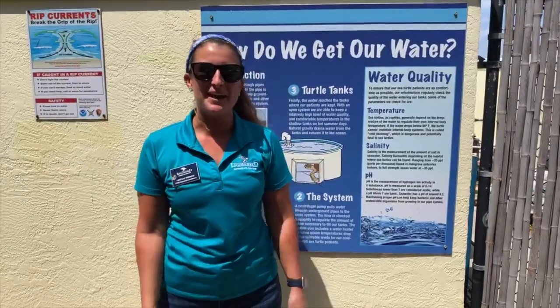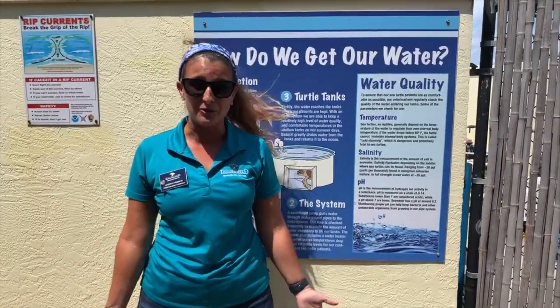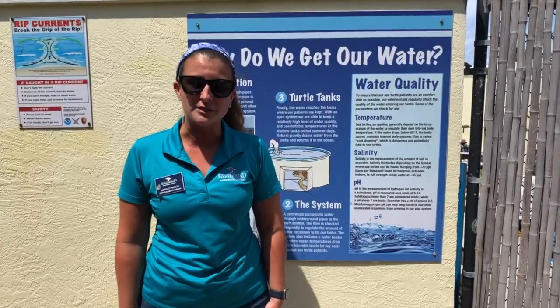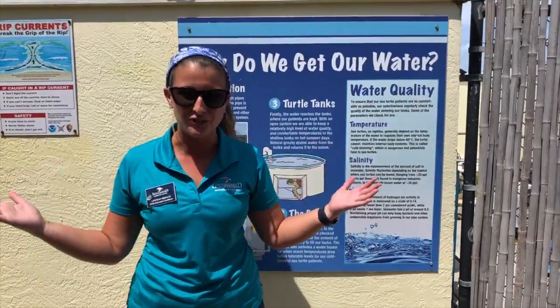Hi everyone! Thanks for tuning in. My name is Lindsay French. I'm the STEM Education Coordinator here at Loggerhead Marine Life Center. Loggerhead Marine Life Center is a state-of-the-art sea turtle hospital, research, conservation, and education hub located in the very sunny Juno Beach, Florida.